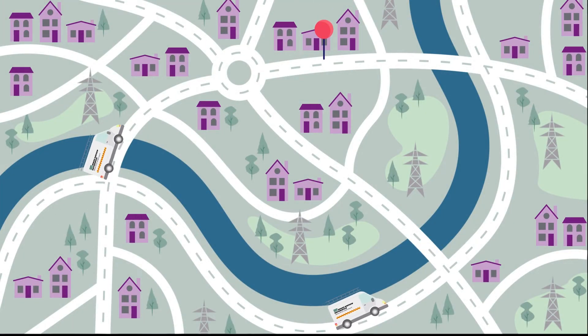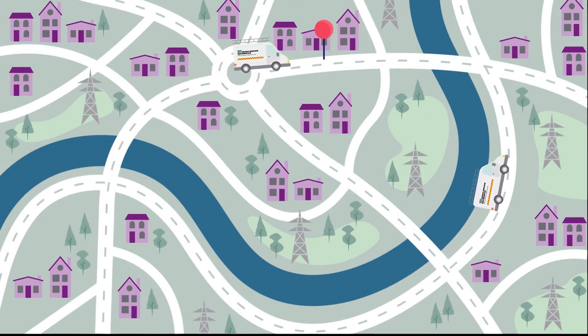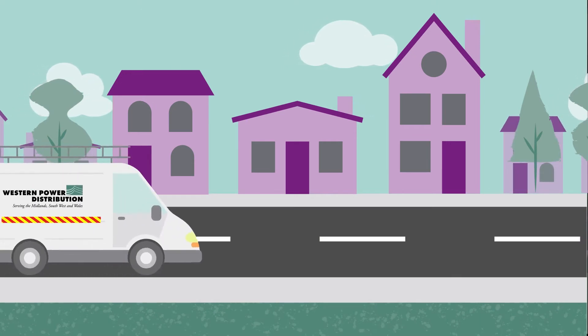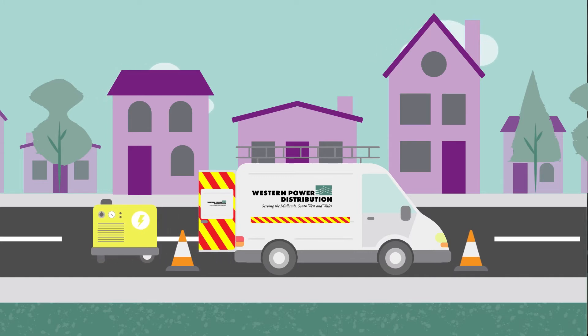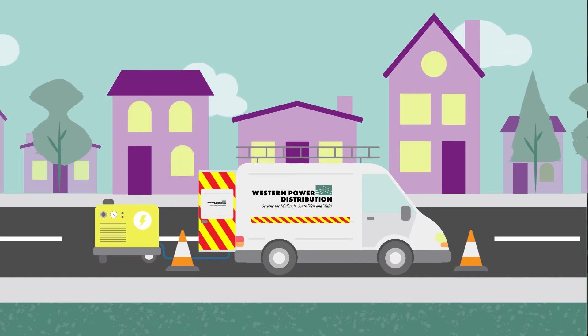Our engineers are dispatched to the reported fault site. Once on site, staff will look to restore as many customers as possible, using alternative supplies where possible.